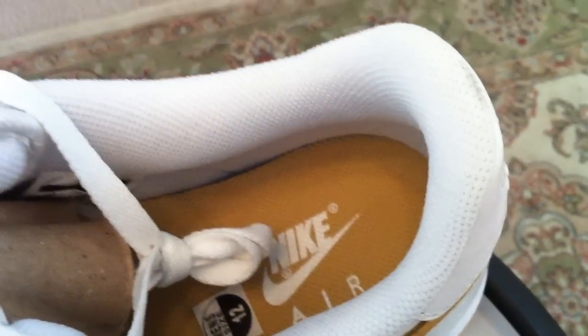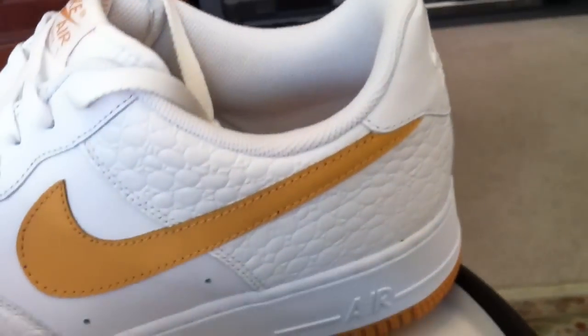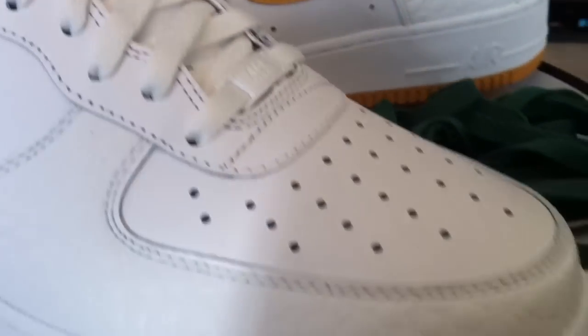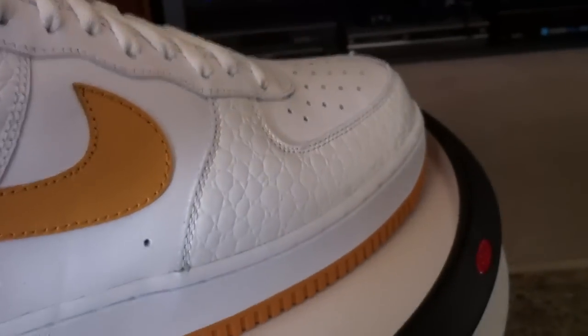Nothing special, but a nice, different colorway. And I'm glad to see it's not just a basic white with a different little color swoosh and outsole. It does have the stamped alligator print on there, shaking it up a little bit. Very nice.